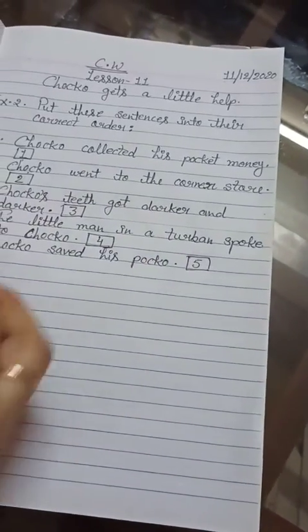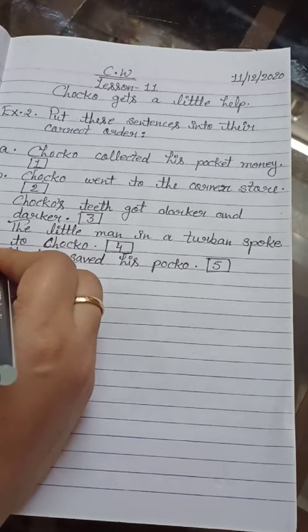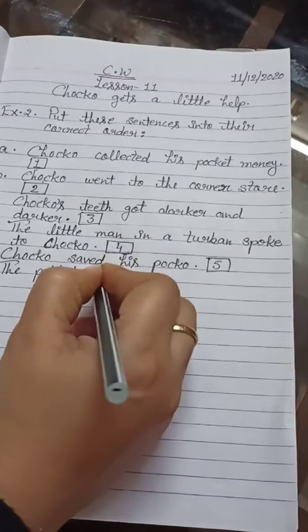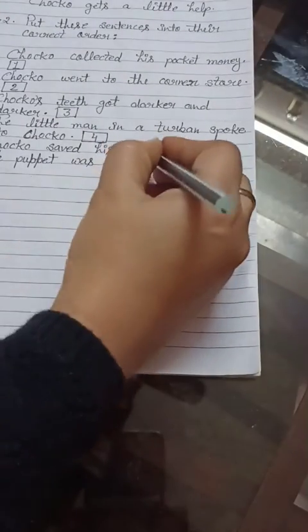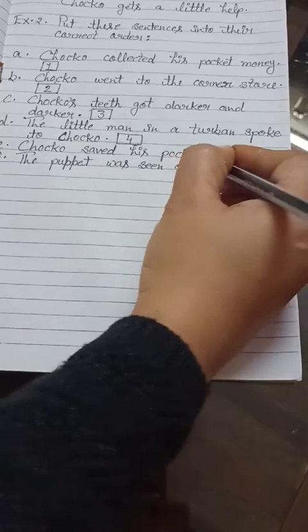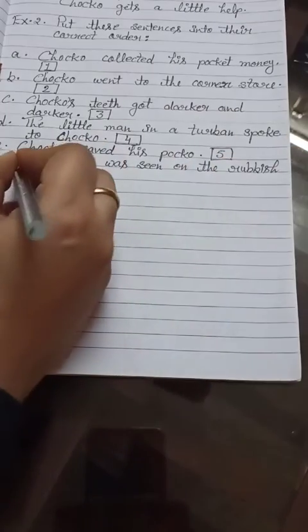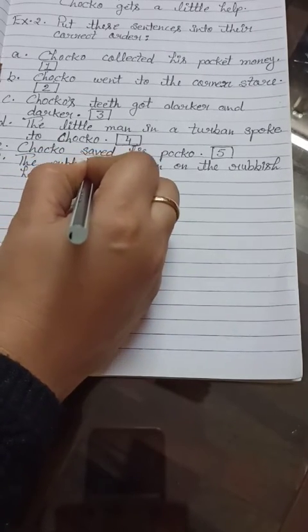Now Number F: The puppet — P-U-double P-E-T — puppet was seen on the rubbish — R-U-double B-I-S-H — rubbish heap. That is our answer number six.